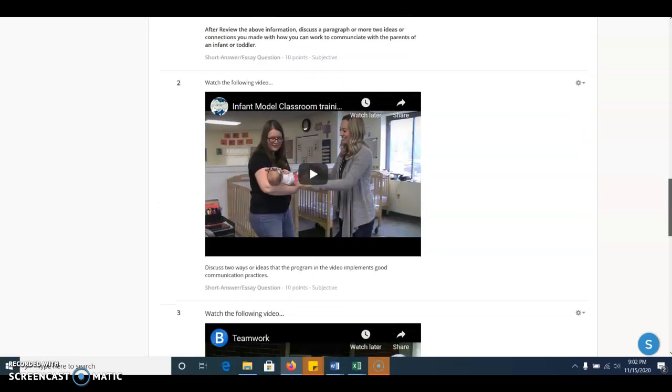Then we have a brief video on an infant model classroom. I want you to think about two ways or ideas that this program implements good communication practices from home to school and school to home — so how are they working to support the continuous care of the infants and toddlers in their program?